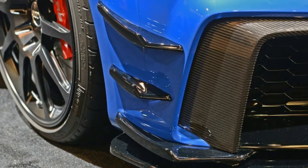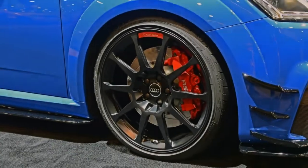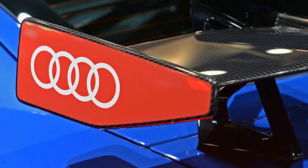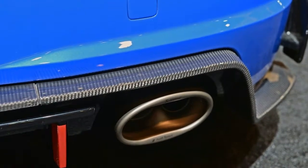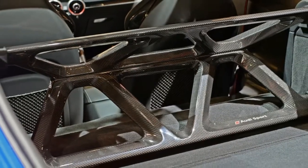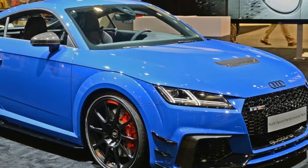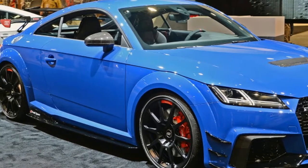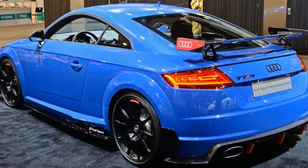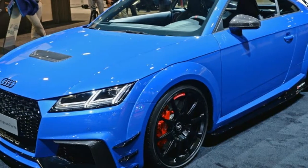The looks of the TT Club Sport concept were inspired by the 80s MC GTO race car. The 2.5-litre inline-5 has been cranked up to 600 horsepower, thanks in part to an electrically assisted turbo. With Quattro, the concept can hit 60 miles per hour in just 3.6 seconds, winding all the way to a top speed of 192.6 miles per hour. The extended fenders increase the car's width by 5.5 inches, and the rear now sports a manually adjustable carbon fiber rear wing.